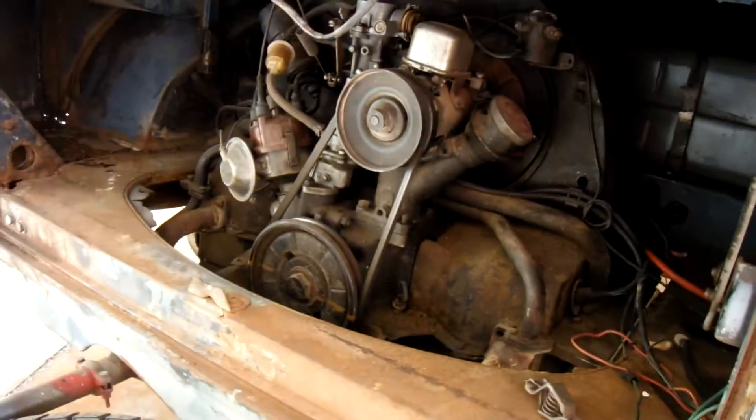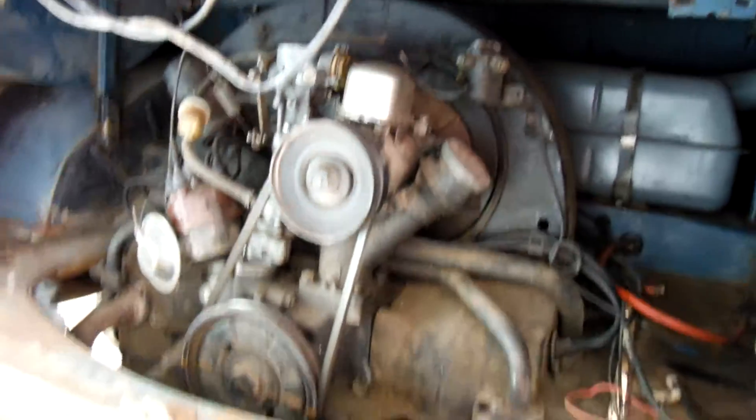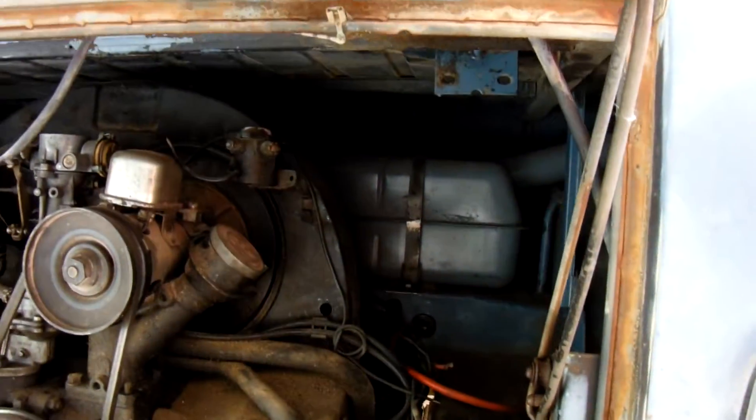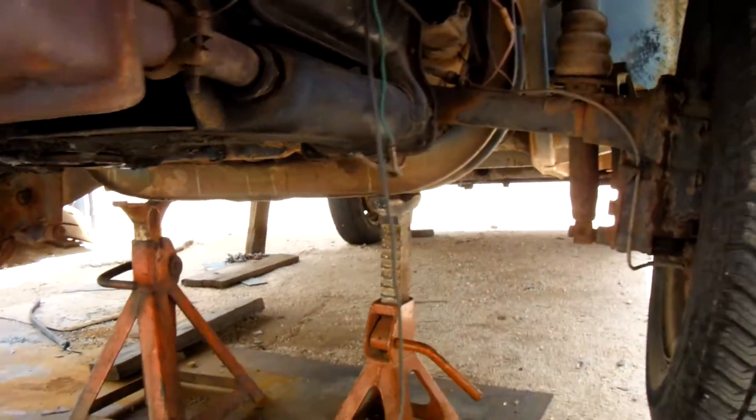What size motor do you have in this? It's just a 40-horse, 40-horse single port, 1200cc — came out of my car, came out of my Karmann Ghia, year '64. That's the year I was born, that's a good year.